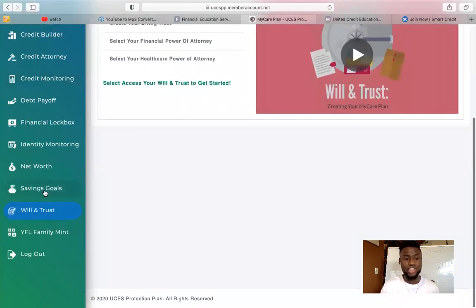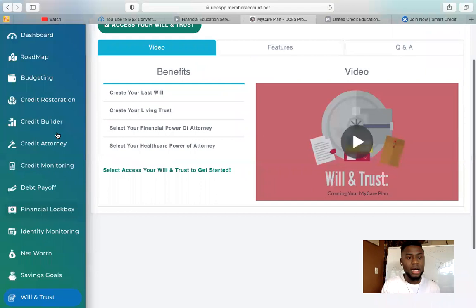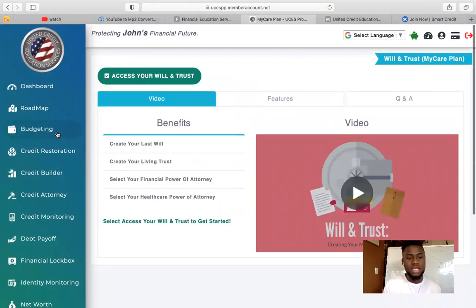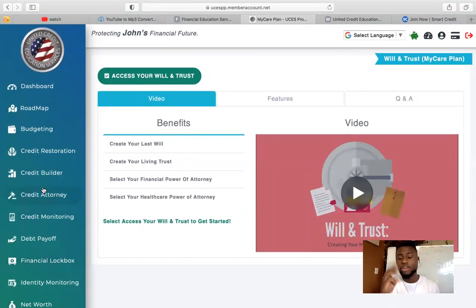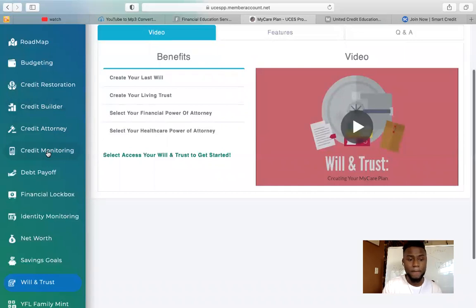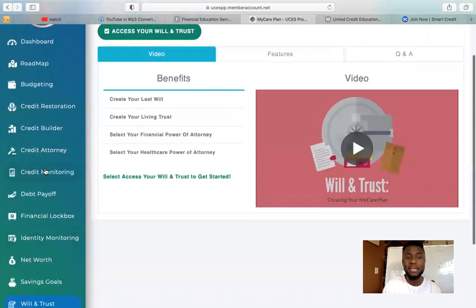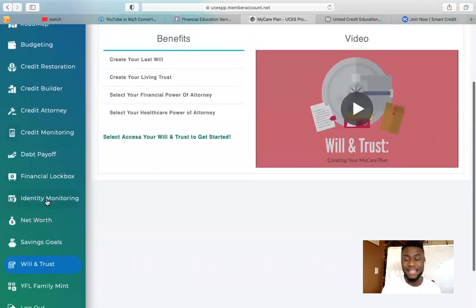We also have items that teach you how to save money. We have debt payoff tools that teach you how to pay down your debt and save money on interest rates. We also have budgeting tools. All those great services you can go through on your own time and check them out. But the three main important services you want to take care of are: credit restoration, credit monitoring, and identity monitoring. Those are the first three steps you need to do if you're a client or an agent.